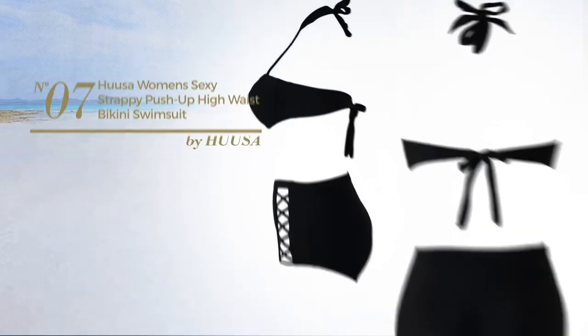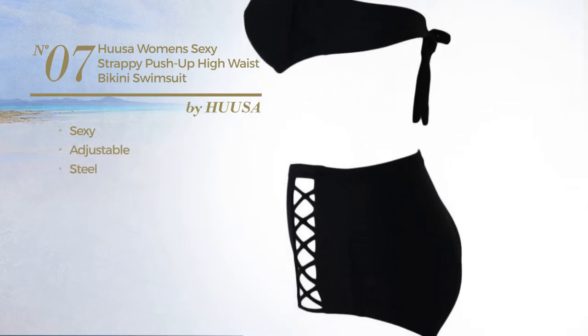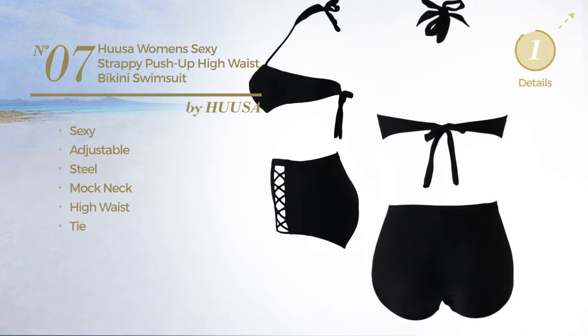Number 7. Featuring a sexy look, crafted from adjustable steel. This swimsuit includes mock neck, high waist and tie. Available in 2 colors.